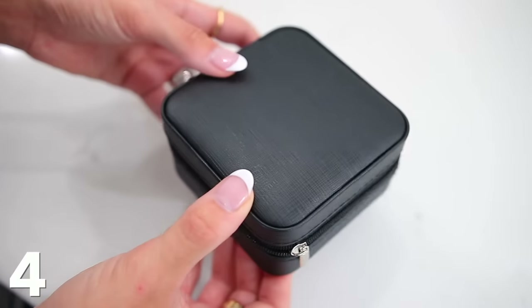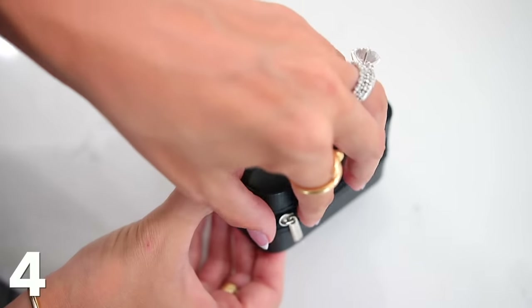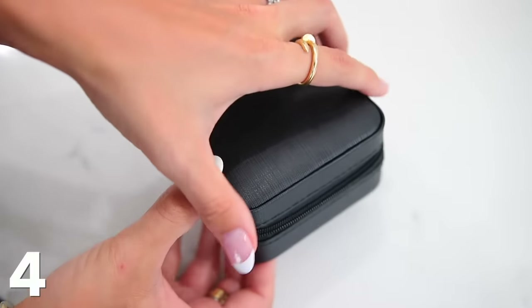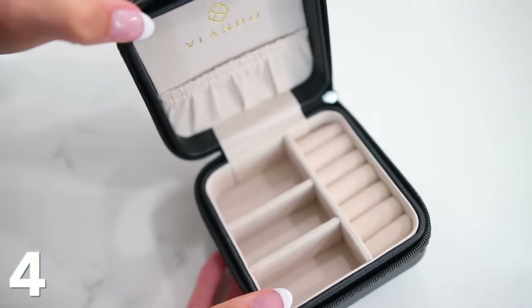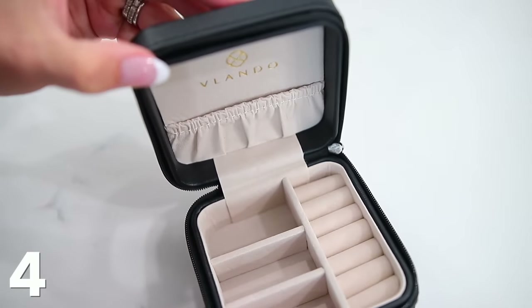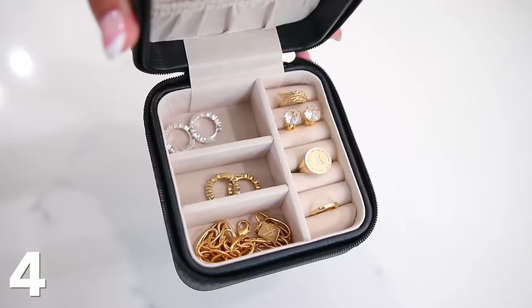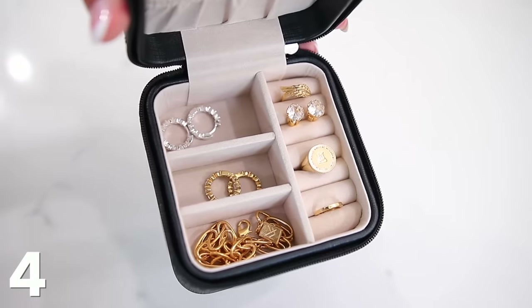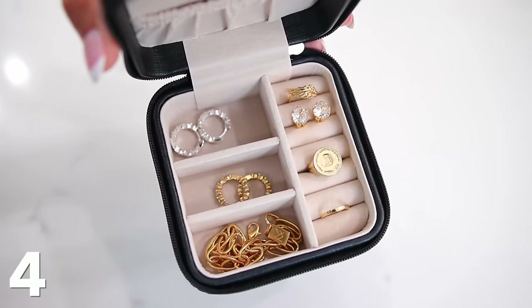Next I have this travel jewelry case, which I've had for quite some time, but I just got back from vacation and it reignited why I appreciate it so much. You just unzip it and it holds quite a bit of jewelry — space for earrings, rings, necklaces, bracelets. It's really high quality and sturdy. It looks really chic. I love it in black, but you can get it in tons of colors. Ever since I got back I've been using it every day with my favorite jewelry pieces.